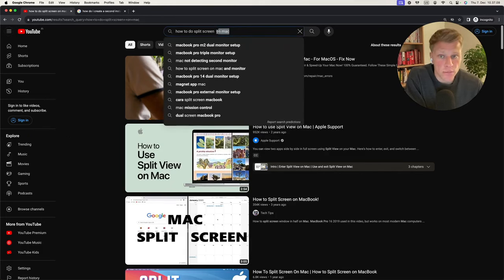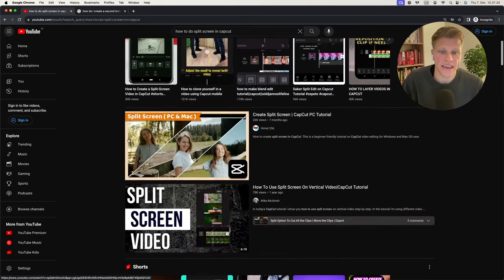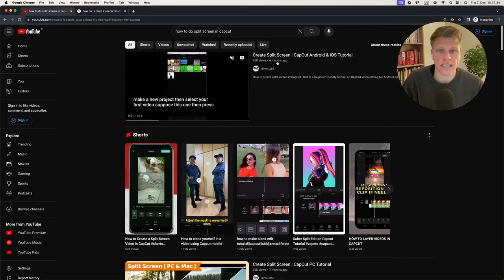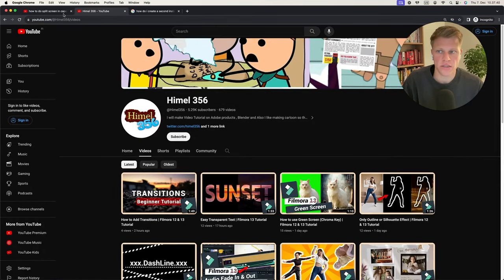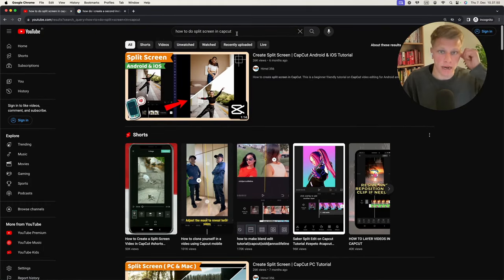I think 'how to create split screen on CapCut vertical video' is a pretty good keyword. Why? Because the first video ranking was posted six months ago and has 26,000 views, and that channel only has 5,000 subscribers — the authority isn't that big — yet it's still ranking number one. And the video title isn't even properly optimized for SEO. So if you make a video titled 'how to do a split screen on CapCut,' say the same thing in the first line of the description and in the first three seconds, and then actually show it — your video is ranking and you're making money.